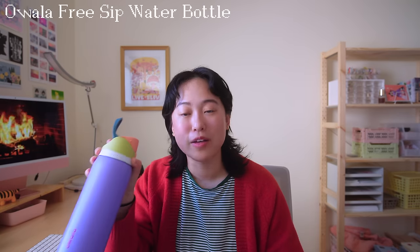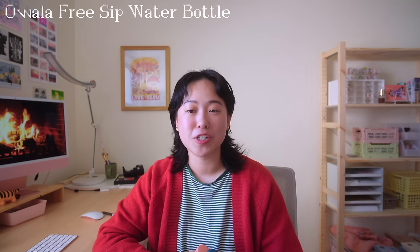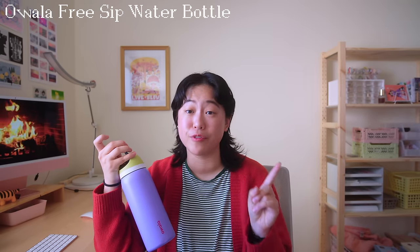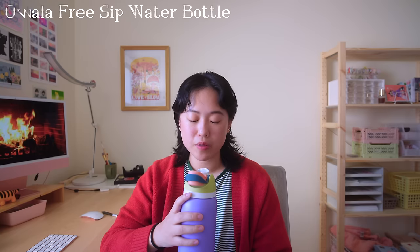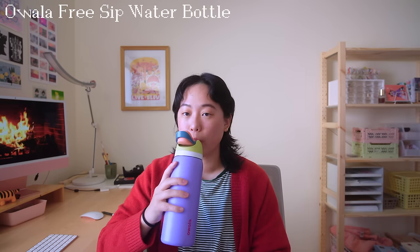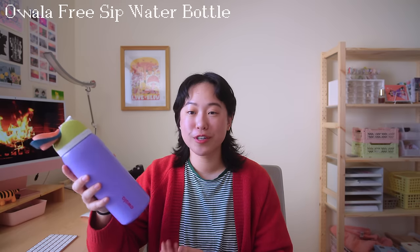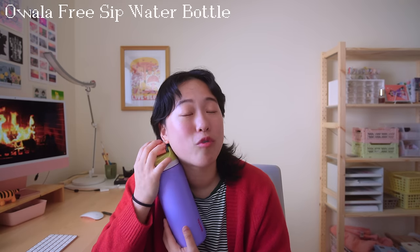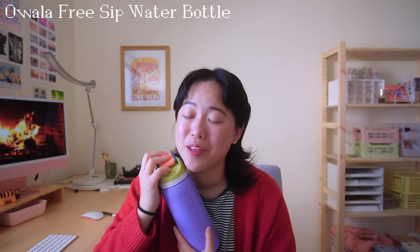Now for the miscellaneous section, which is also my favorite. The first thing I want to talk about is this water bottle — you've probably seen me drink out of it. It's the Owala FreeSip water bottle, and this has genuinely changed my life. It is the best water bottle I have ever used and I've tried a lot. This one in particular has a straw built in so drinking water is so easy. It comes in so many cute colors — I got this one before I knew there was a pink and green one, so if you're getting a new one, get the pink and green one.